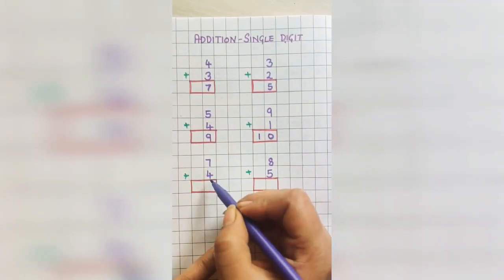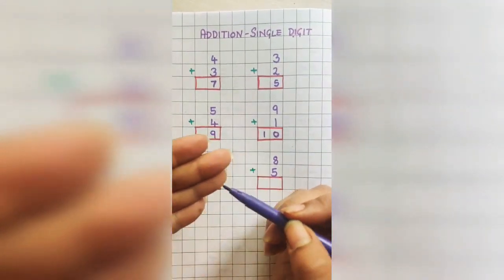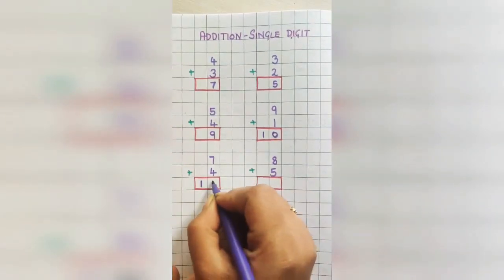7 plus 4. Hold 7 in your mind and put 4 fingers out. Count: 8, 9, 10, and 11. So the answer is 11.